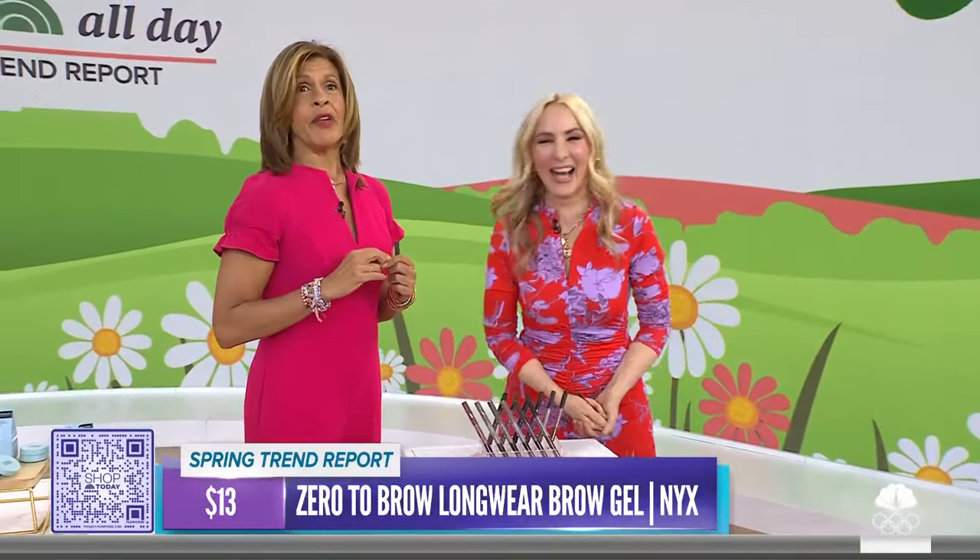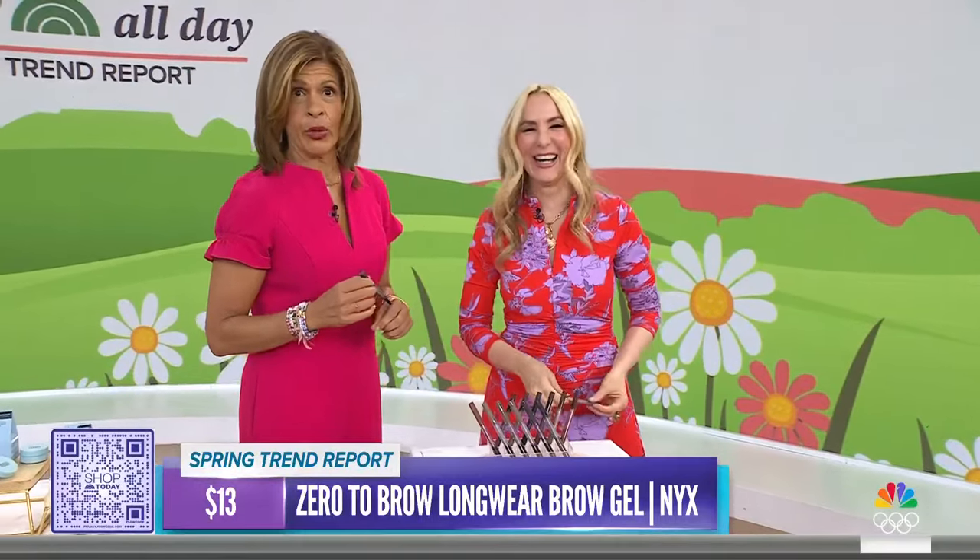We're going to have even more picks in our third and fourth hours. To purchase any of these items, scan the QR code or head to today.com/shop.